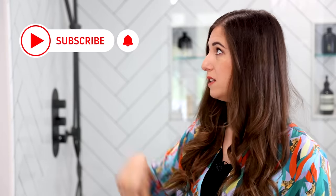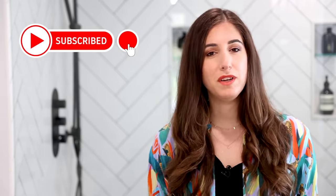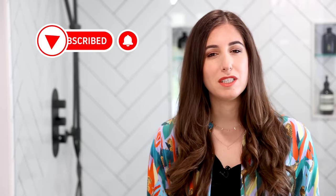A quick reminder, if you haven't done so already, to subscribe to the Clean My Space channel and give this video a thumbs up if just about nothing beats a nice, hot, long shower for you.